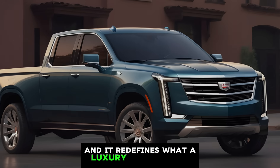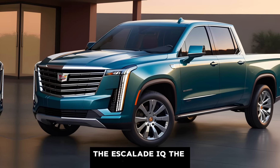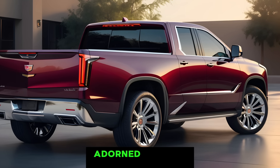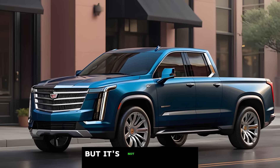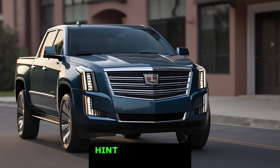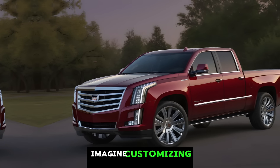Taking inspiration from its electric sibling, the Escalade IQ, the new pickup boasts a head-turning design that commands attention. The imposing grille, adorned with the iconic Cadillac crest, announces its arrival with authority. But it's not just about presence — the sleek lines, sharp angles, and sculpted hood hint at the power lurking beneath the surface. This isn't just a pretty face; it's a force to be reckoned with.